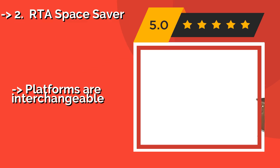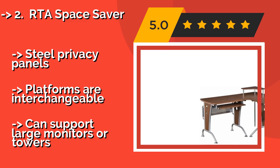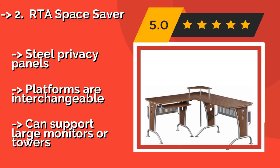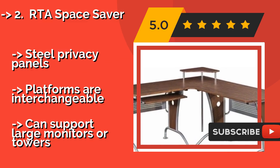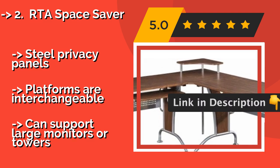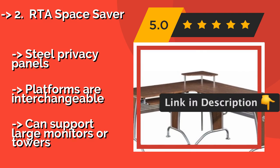The second-best product is the RTA Space Saver, around $200. It has a spot for all of your tech gear — your computer can sit on the longer side over the pull-out keyboard tray, and your printer can rest on the center mount, leaving the shorter portion open for paperwork, picture frames, or sleeping cats. It features steel privacy panels and interchangeable platforms, but can support large monitors or towers.